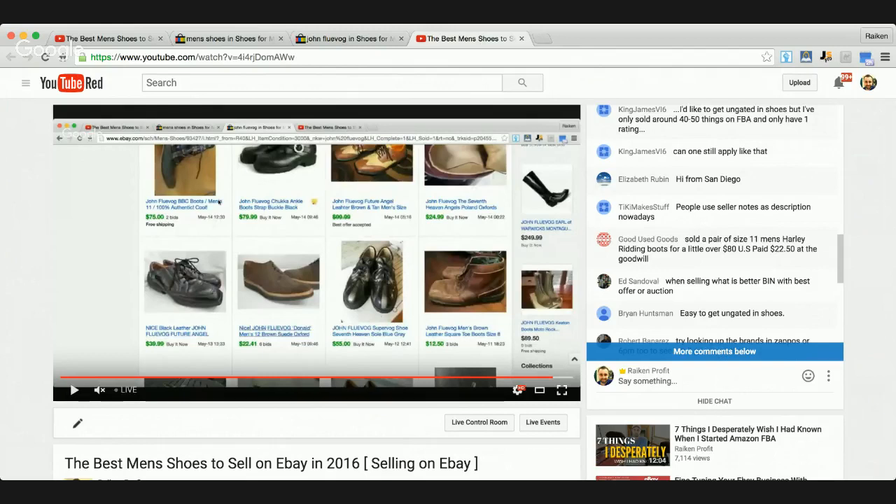Ed asks what's better: buy it now with best offer or auction? I prefer buy it now with best offer or just buy it now by itself. I put in my research upfront to price it competitively, then wait it out. With an auction, you sometimes have to keep reposting and sometimes nobody bids. Everyone has a different model - the people who succeed just make it work. So experiment: try buy it now for a month, auctions for a month, and mixing and matching, and see what works for you.